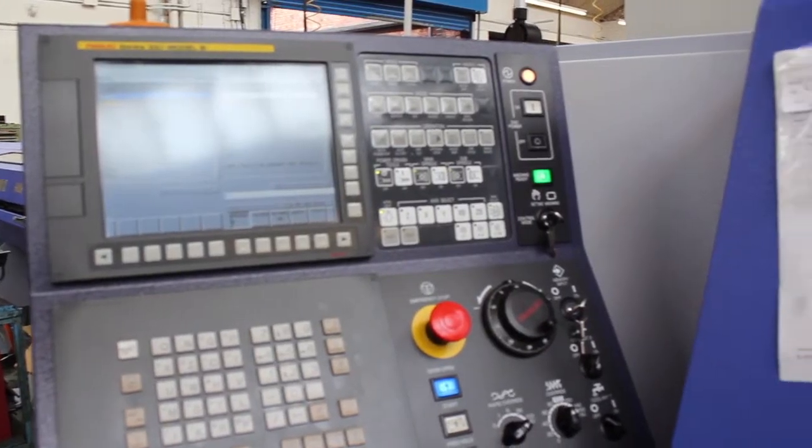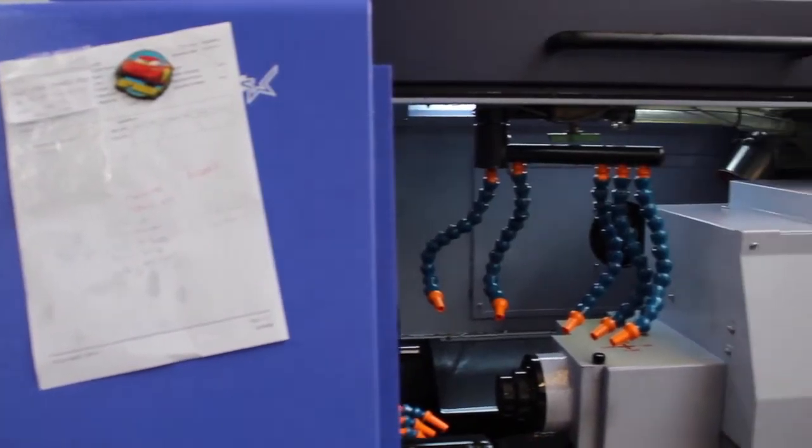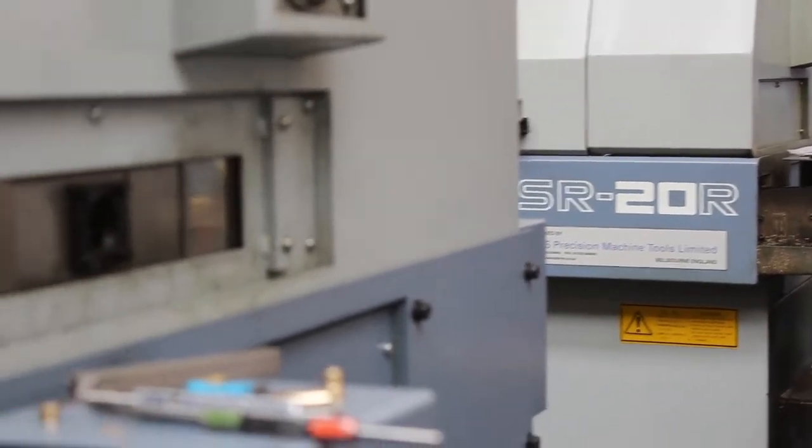More or less by default I acquired a CNC fixed head machine and basically saw straight away the advantages of using a CNC machine. The quality was improved 100%, not so noisy — everything was better.